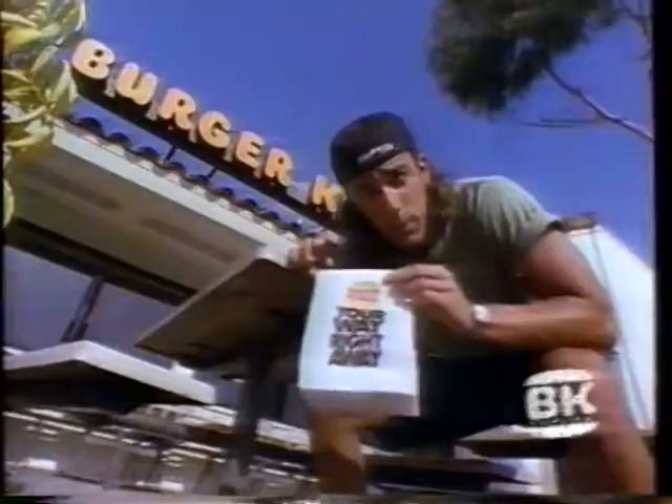Whopper for 99 cents. Did you know there's 1,023 different ways to make a Whopper? Boom! Whopper, 99 cents. Flame broiled Whopper — it's your way, right away.